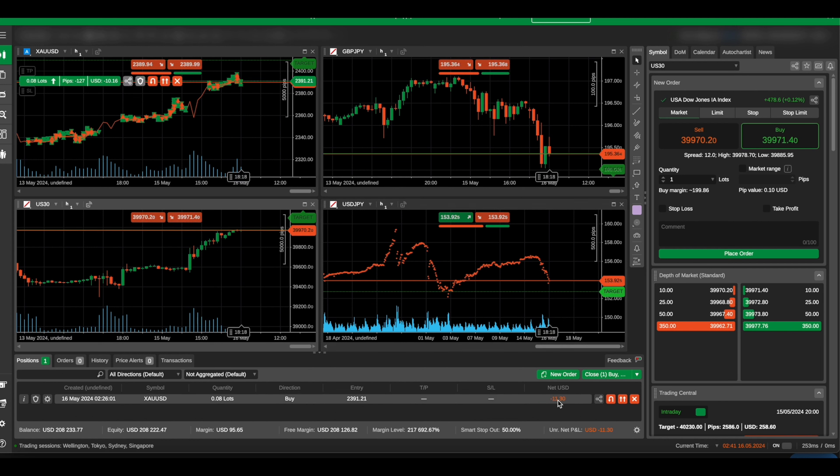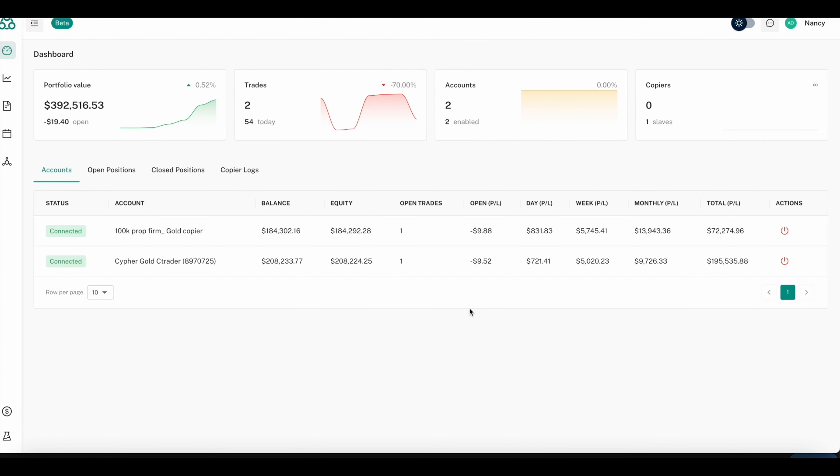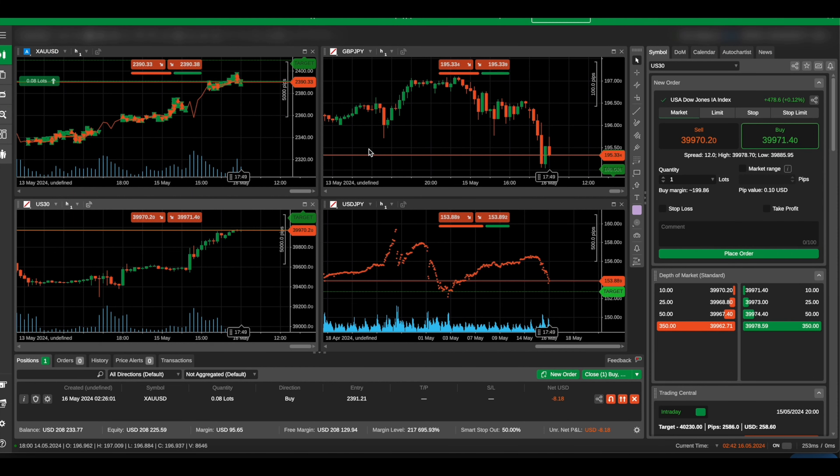So you can see this is the cTrader dashboard right now — it is actually in a live trade. You can see on the bottom right it is in a small drawdown of about $10. The balance on the bottom left is $208,302 — $208,233 dollars, exactly the same as my cTrader account balance: $208,233.77. We connected the cTrader account to Traders Connect, installed the gold bot, and this is all automated trading right now.